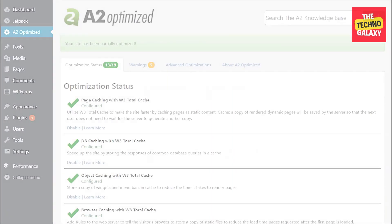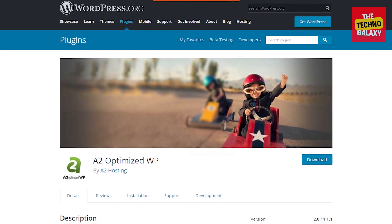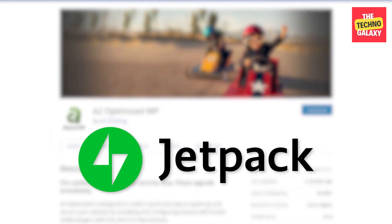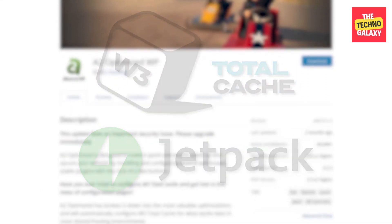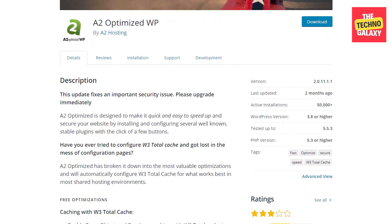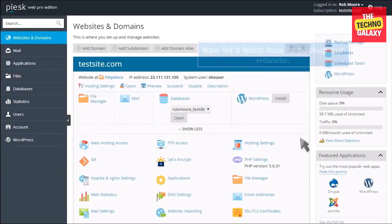Another option is A2 Optimized, which supposedly grants you pages that load 6 times faster. The reality is we're actually talking about a WordPress plugin that A2 developed itself — it basically brings other plugins together, and there's nothing wrong with that. You get a pre-configured WordPress installation which already has important apps like Jetpack and W3 Total Cache. It may not necessarily be 6 times faster, but it will save you a few hours of configuration and installation and creates a platform to easily manage all your different plugins.